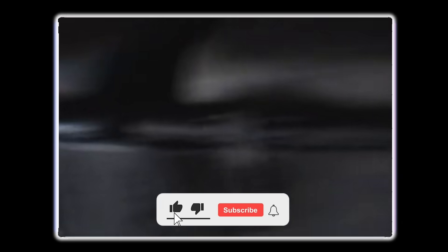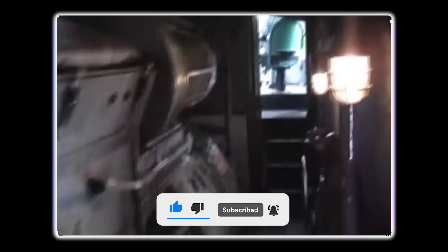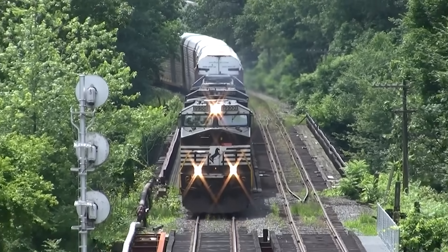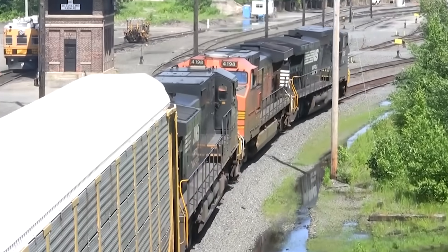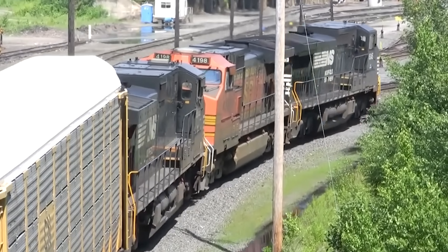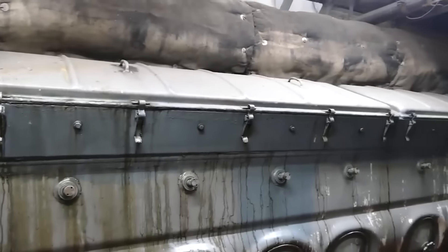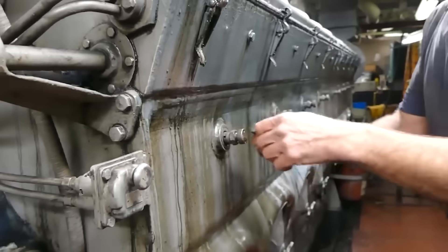Most importantly, the 567 was designed for railroad duty cycles, not the transient loads that truck engines faced. Railroad engines ran at constant RPM for hours — sometimes days. They needed to produce maximum torque at 800 RPM and hold it indefinitely. The 567's long stroke and conservative tuning delivered exactly that kind of sustained power.